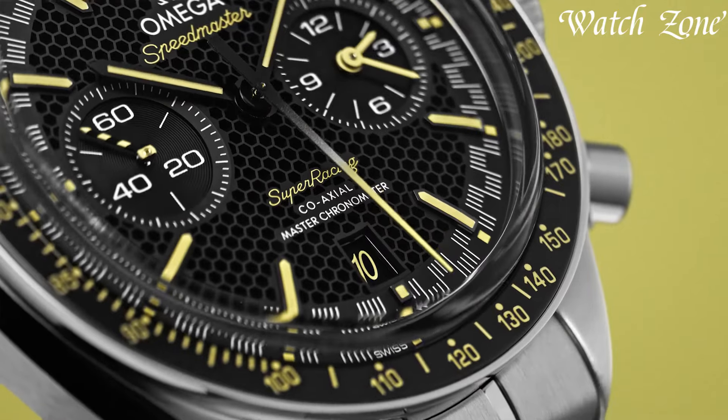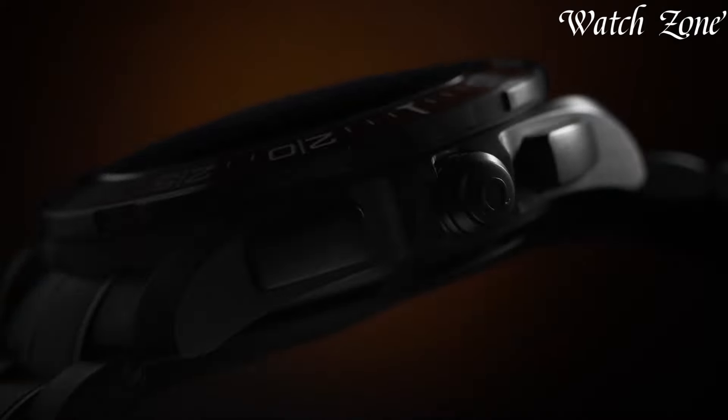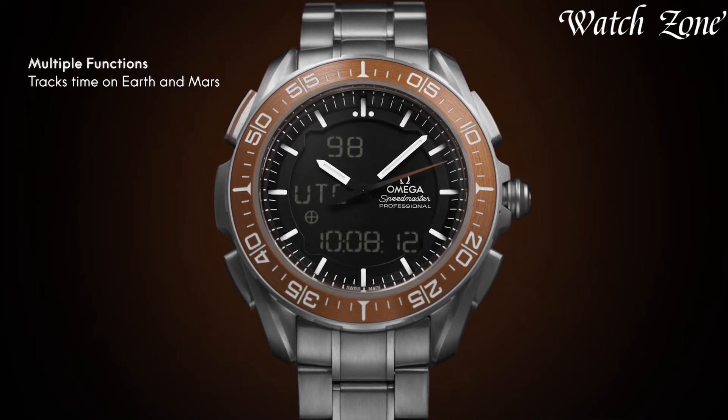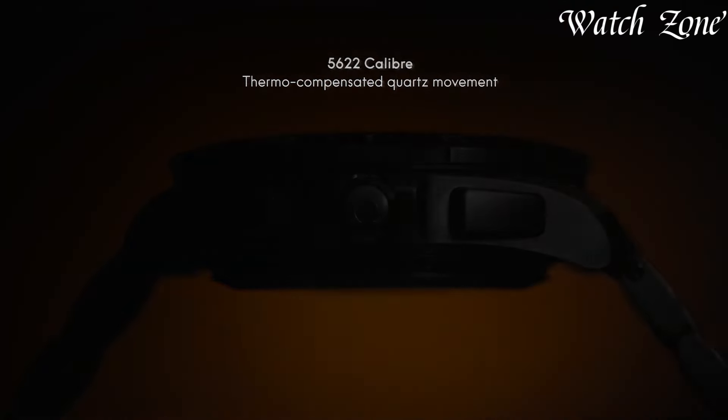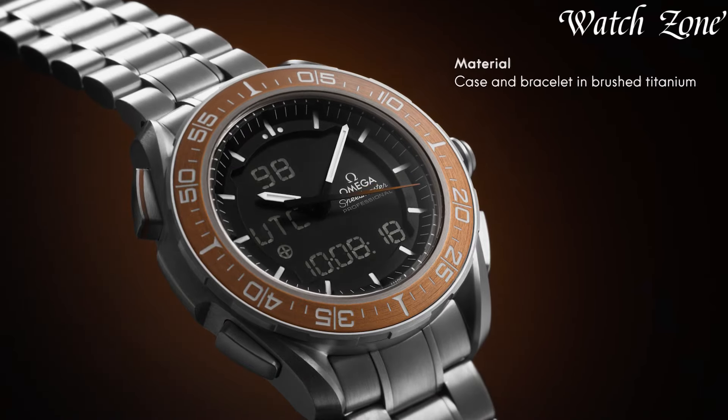From the legendary Speedmaster worn on the moon to the Seamaster's aquatic prowess, each timepiece reflects meticulous craftsmanship. Omega's commitment to quality and heritage ensures its status as a coveted choice for those who seek a watch that transcends fashion, embodying enduring luxury and unparalleled precision.